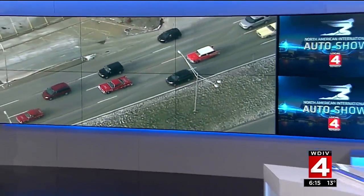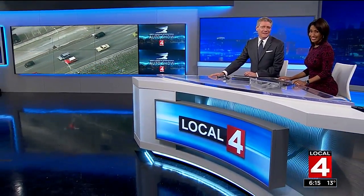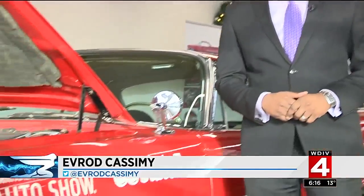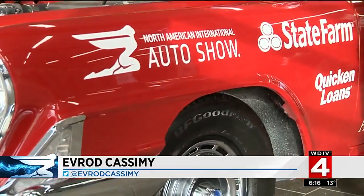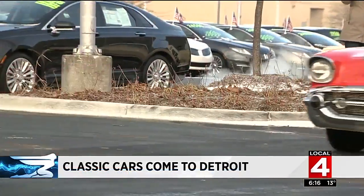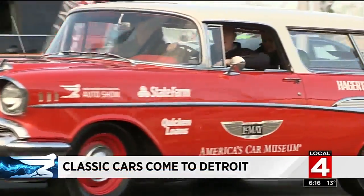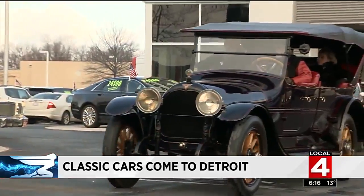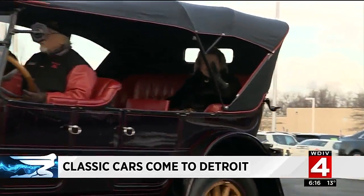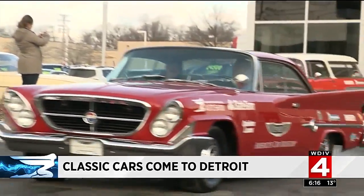The journey began in Boston and took volunteers 12 days to get here. Everett Cassamy joins us from Troy, the last stop before these cars make their way to Cobo. These classic cars have almost completed their journey across several states to the North American International Auto Show in Detroit. After traveling across six states over 12 days and more than 2,100 miles, these four vintage cars are here in Michigan. Their final leg of the trip to Cobo Center kicked off here at Lincoln of Troy.